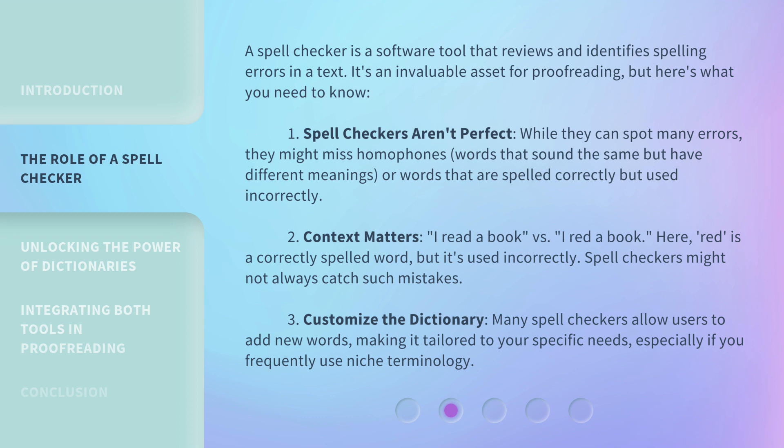Second, context matters. Consider 'I read a book' versus 'I read a book.' Here, 'read' is a correctly spelled word, but it's used incorrectly in one context. Spell checkers might not always catch such mistakes.